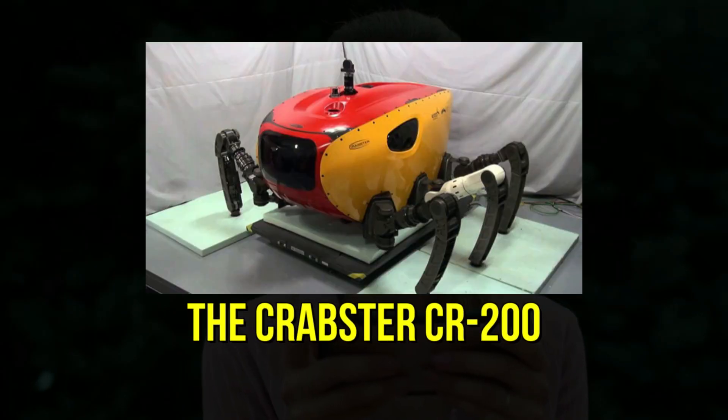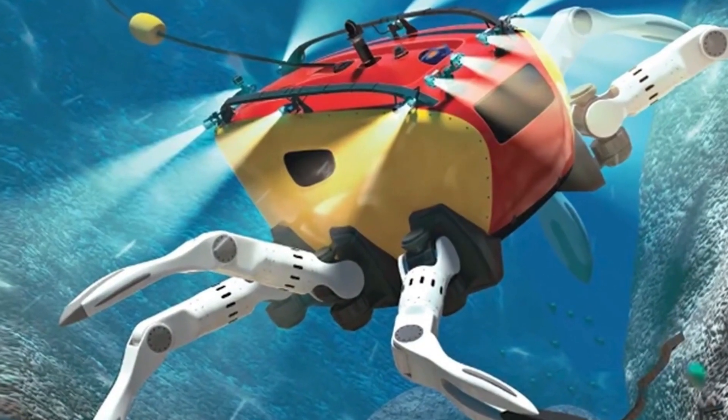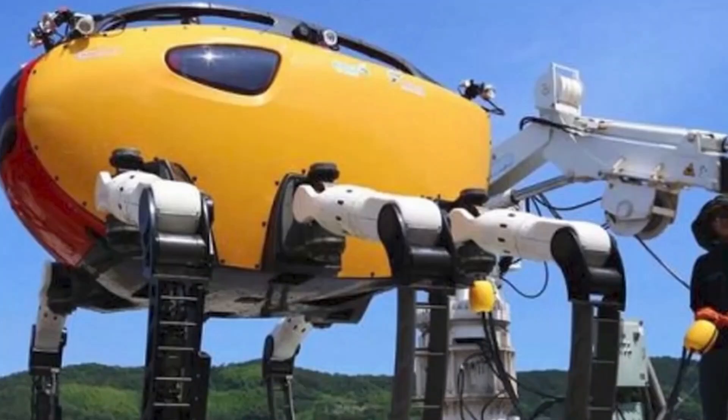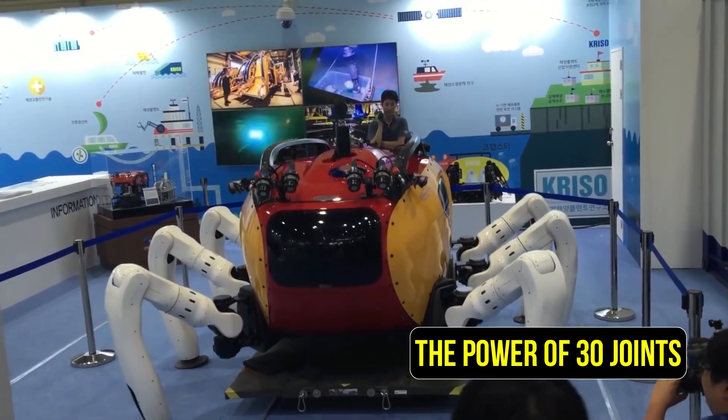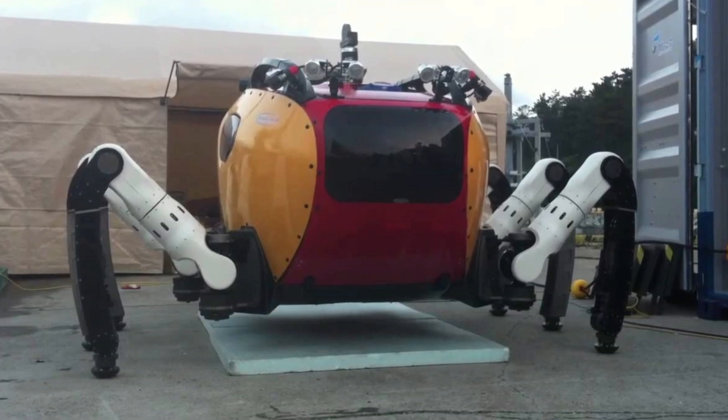10. The Crabster CR-200 is a remarkable underwater robot designed specifically for deep-sea exploration. Sporting six sturdy legs, this robot possesses the power of 30 joints, which enable it to navigate the challenging terrain of the seafloor.